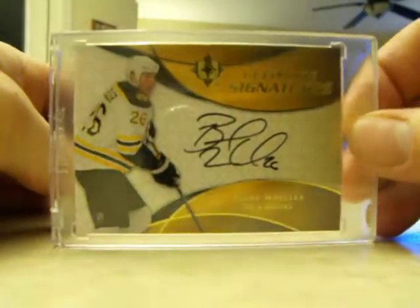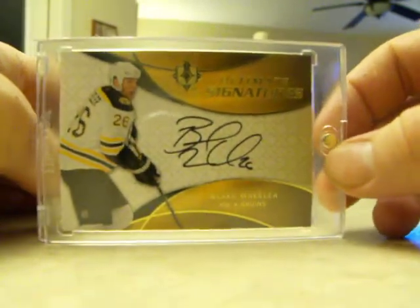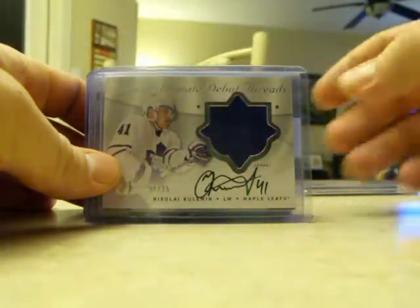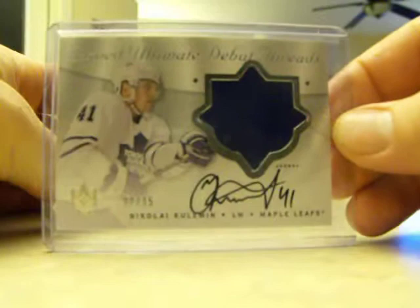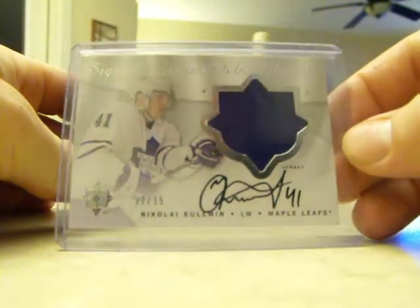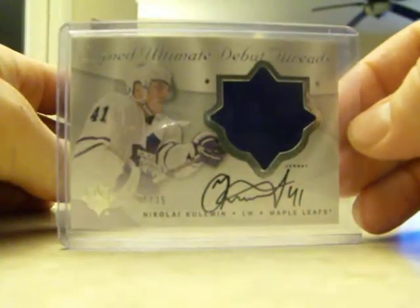Ultimate Signatures — it's a rookie year of Blake Wheeler, not the rookie card, but I still like these on-card autographs. I didn't have an autograph of him yet. I actually just like the looks of these cards, so I got one. It's a Nikolai Kuleman signed Ultimate Debut Threads out of Ultimate Collection, 22 out of 35, nice on-card autograph, big jersey swatch.